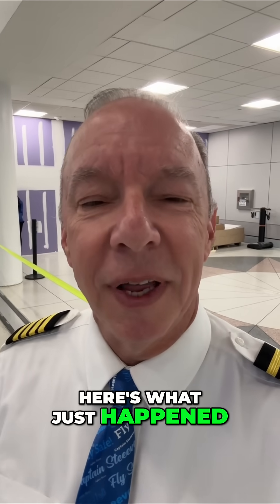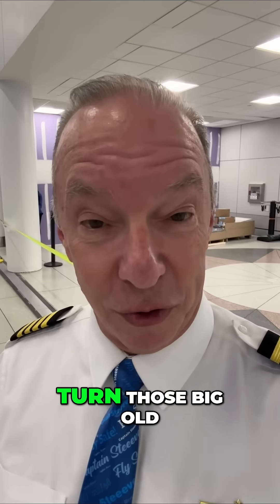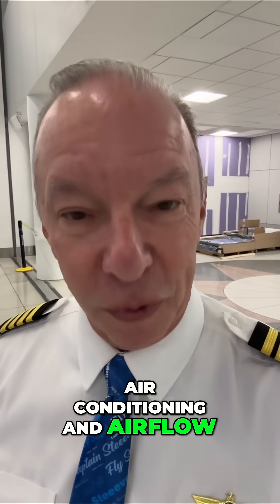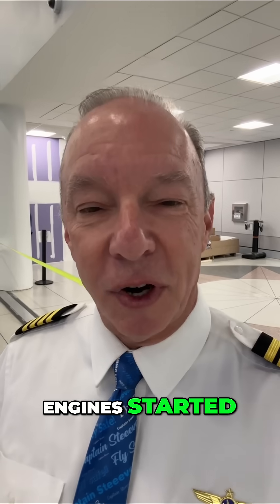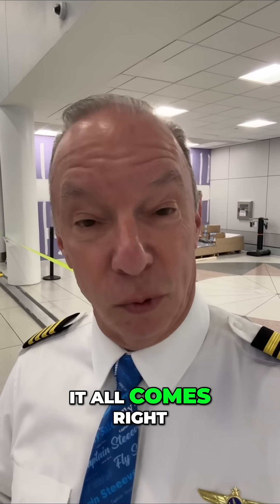Well, here's what just happened. I started the engines, and when I go to start my engines, I need air to turn those big old turbines out there and those jet engines. I need all the air I can get. So the air I was normally using for air conditioning and airflow throughout the cabin, I borrow for about 60 to 90 seconds. It takes me that long to get the engines started. Once the engines get started, everything is automatic — it all comes right back online.